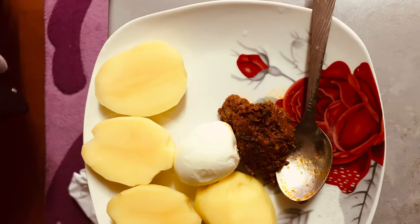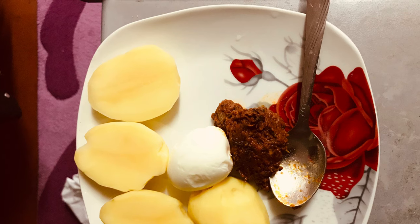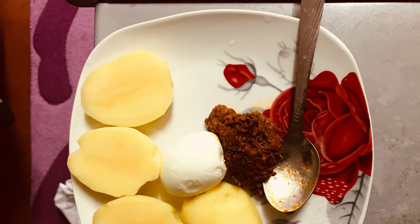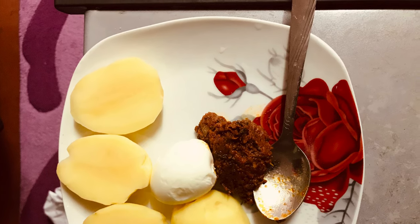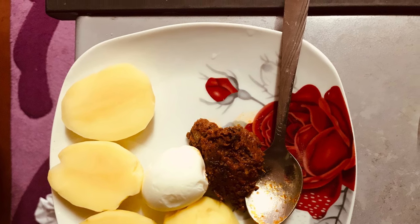Good morning guys. I wake up and go brush, have my bath — the whole ritual — and then I have breakfast if I can. Most days I end up not having it, to be honest. But today it's potatoes and egg and some stew on the side, and then I go to class.